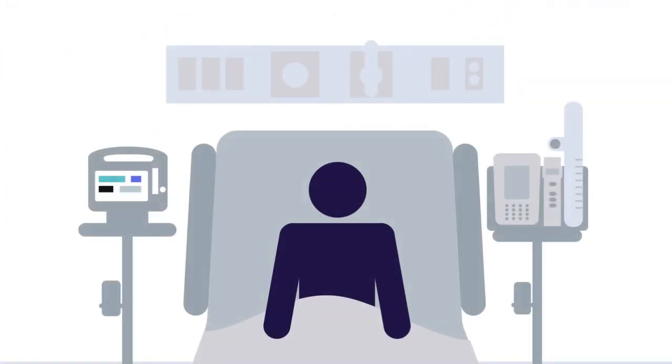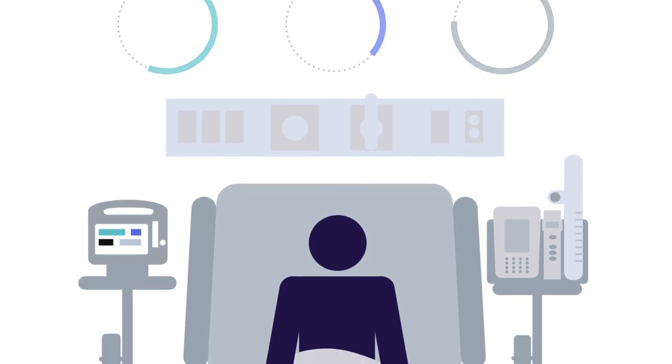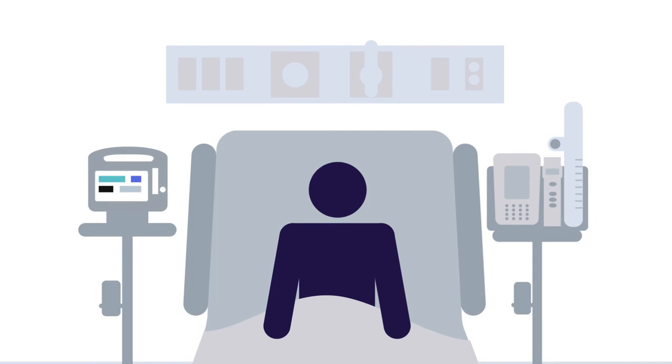Using the Connex Vital Signs Monitor, James is able to continuously monitor for opioid-induced respiratory depression, Mary's end-tidal CO2 and respiration rate at the airway.